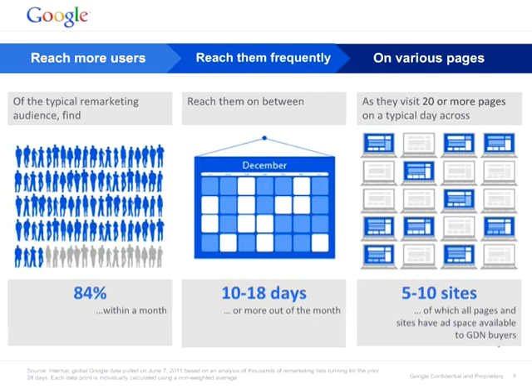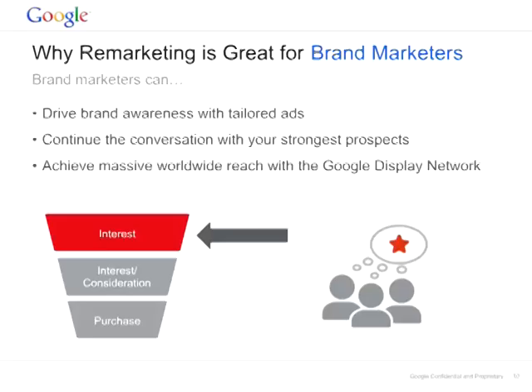Let's see now why remarketing works for brand marketers, for search marketers, and for performance marketers, followed by a few popular strategies, a case study. Why remarketing is great for brand marketers? It helps you to drive up brand awareness with tailored ads, and it helps you to continue the conversation with your strongest prospects.